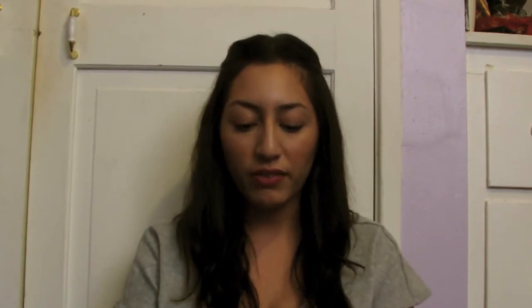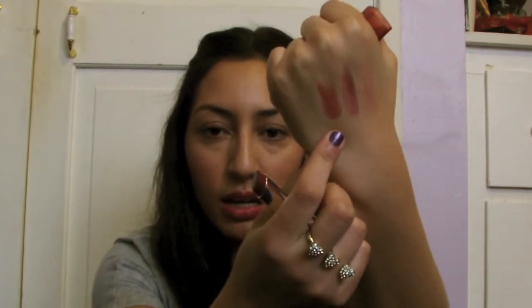So, this is the Revlon Lip Butter in Red Velvet. It also looks really dark and scary in the tube, but when you put it on your lips, it's just a really nice darker red color. I love the lip butters because they're just really easy to put on and they're really moisturizing. They're just easy and simple, and I like them.